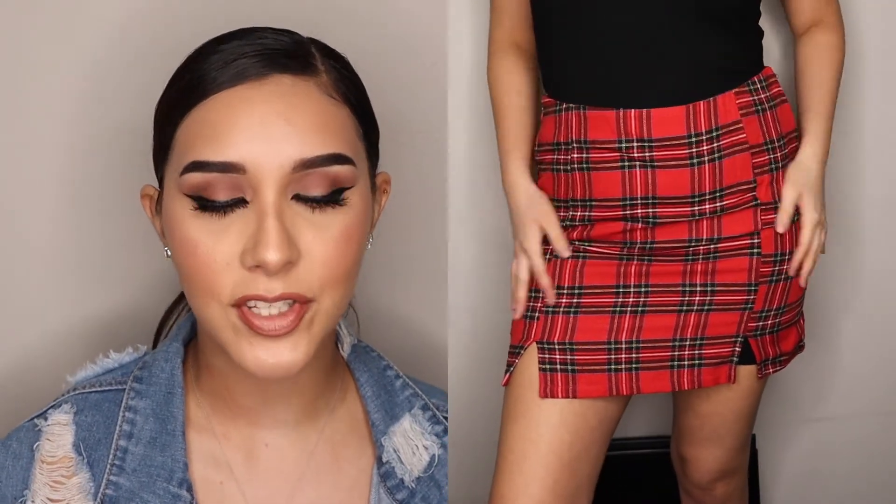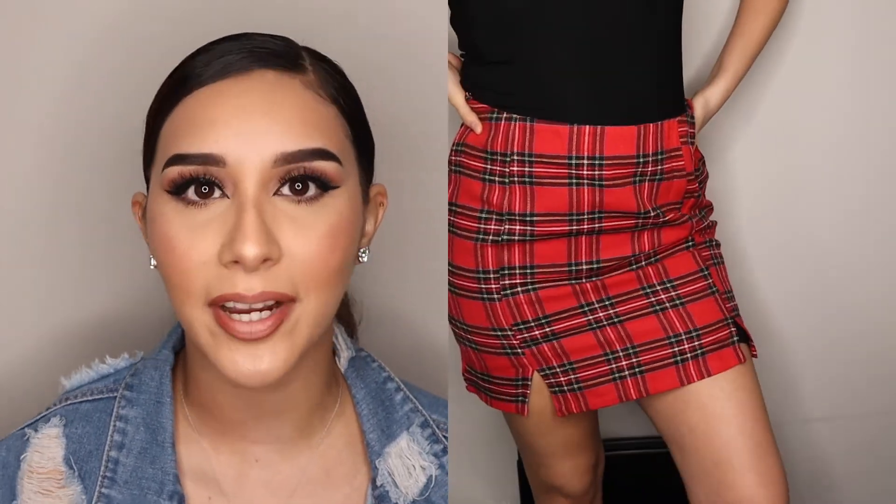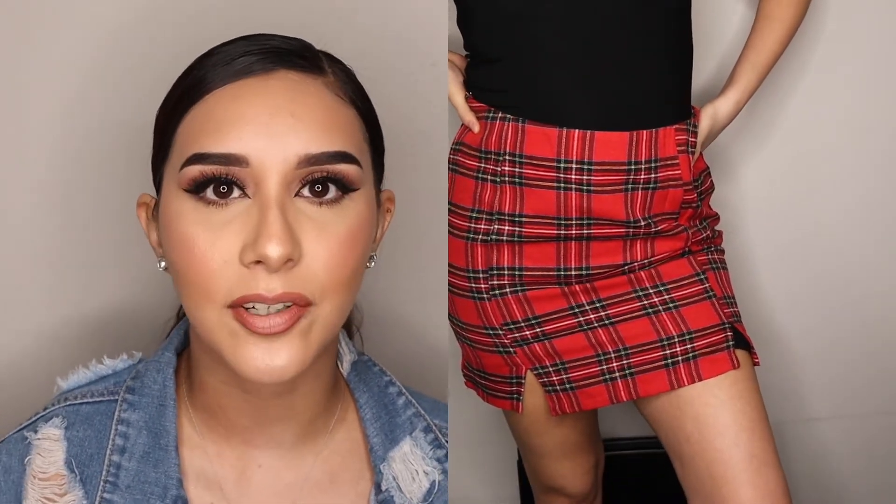Moving on to outfit number four — this is a red plaid skirt. I love this so much. It was supposed to come with a black crop top but it didn't, so I paired it up with a black spaghetti strap. You can wear it with a black crop top, a black tube top — you can do a lot with this plaid skirt.